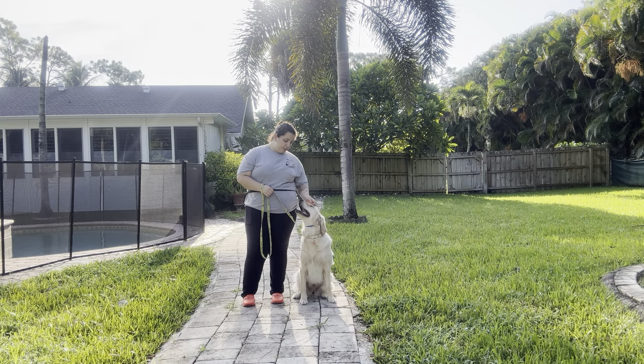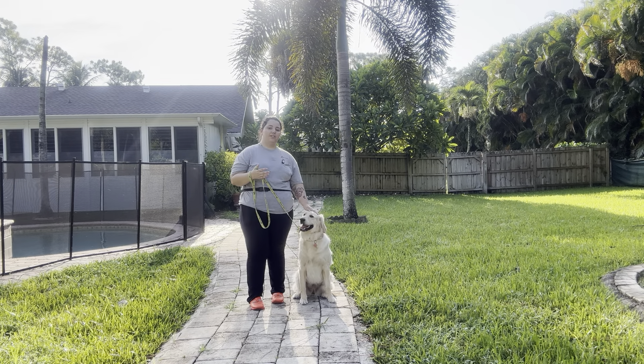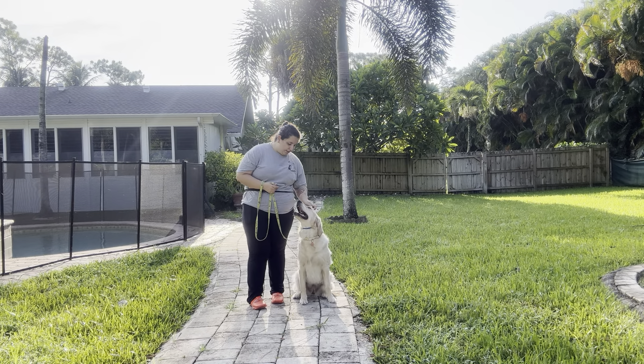That was an excellent job from Callie. She did a great job walking with us today. You can see she did get a little bit ahead towards the end, but I just went ahead, gave a correction, and continued moving. Overall excellent job from Callie today.